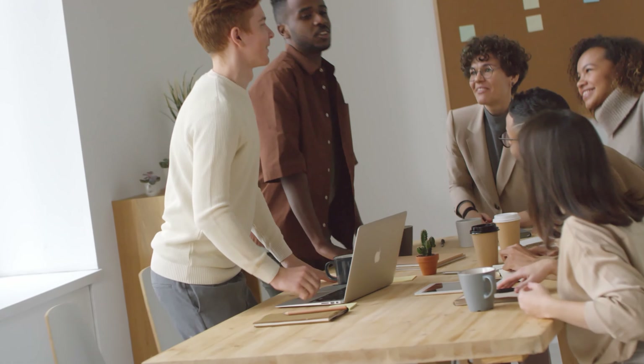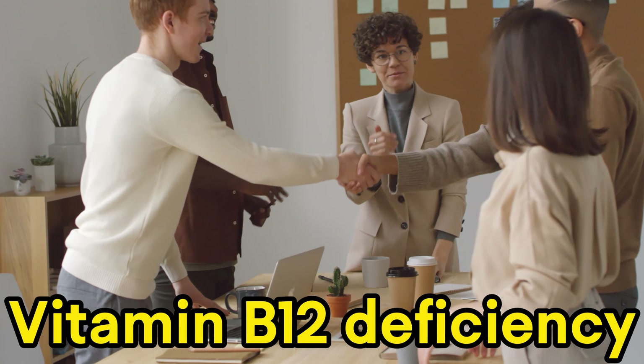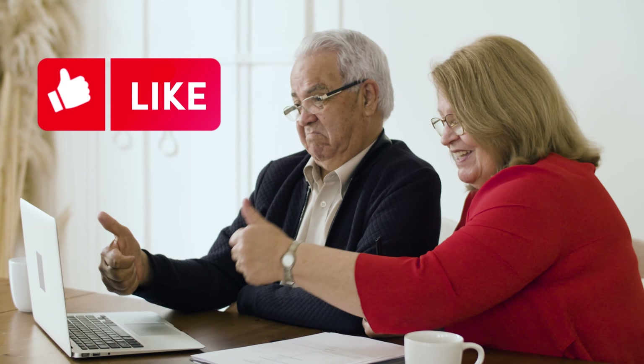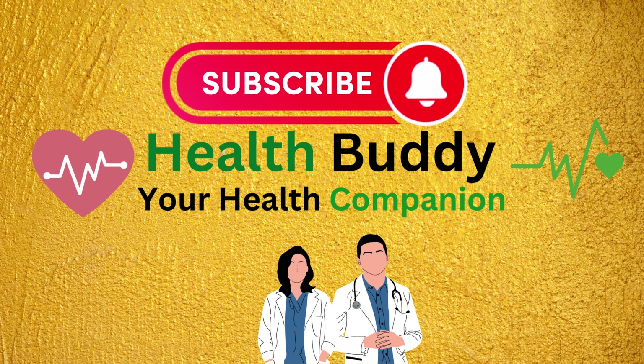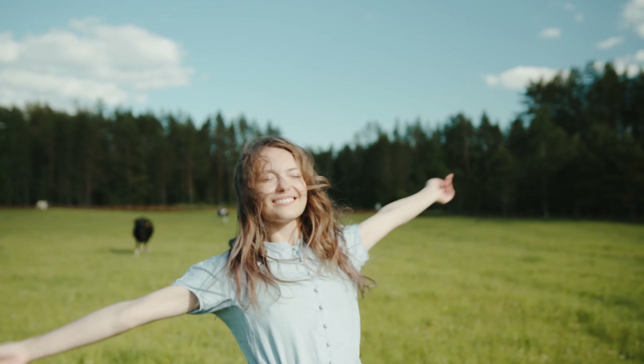And that's a wrap on our journey to understanding vitamin B12 deficiency. Don't forget to like and share this video, and subscribe to HealthBuddy for more insightful content. Until next time, remember to stay healthy and stay happy.